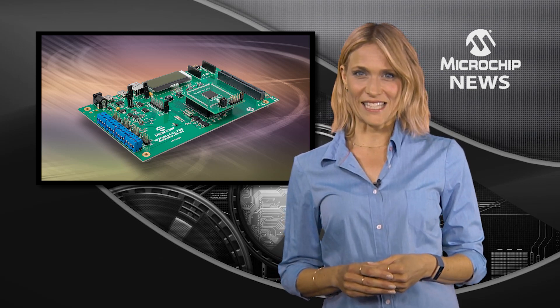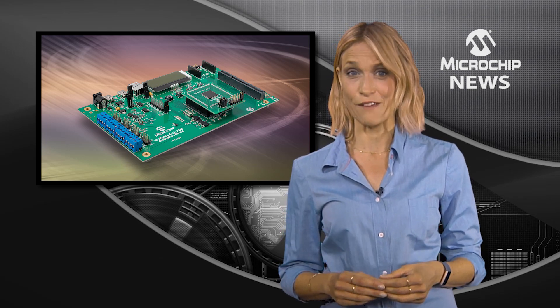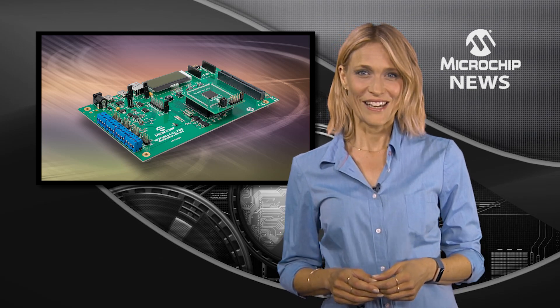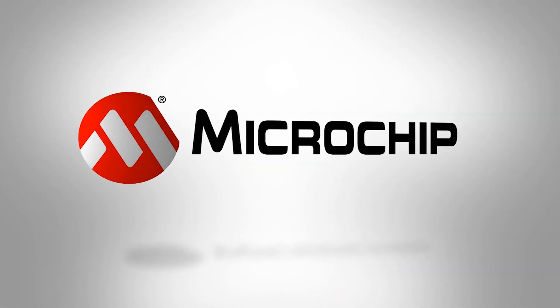The flexibility of these ADCs meets the speed, accuracy and design simplicity for different applications. To find out more, check out the MCP356X and MCP346X on our website now.